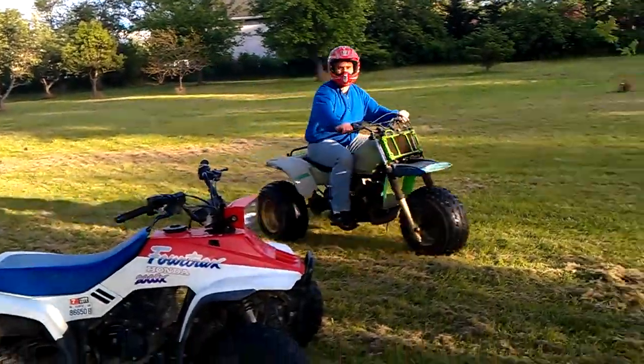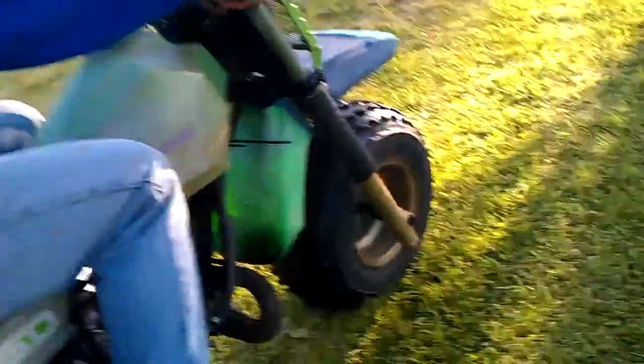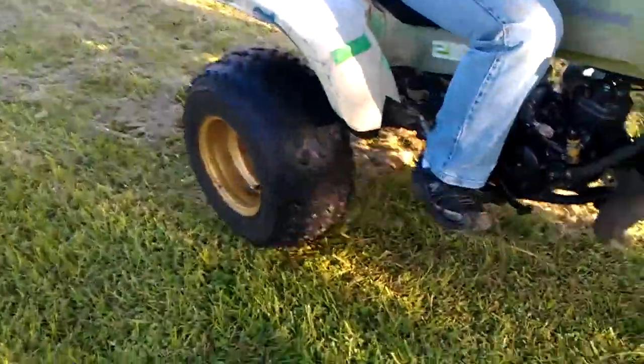Yeah, it is kind of bouncing. Axle's bent — that tire. So that wouldn't help vibration at all. But there's another axle in there.